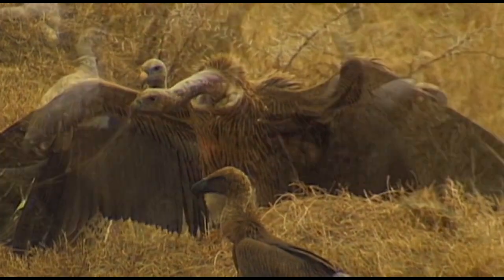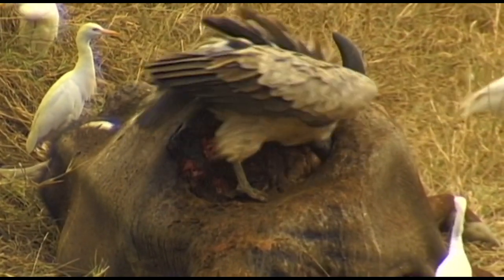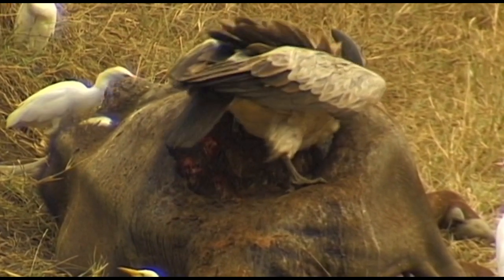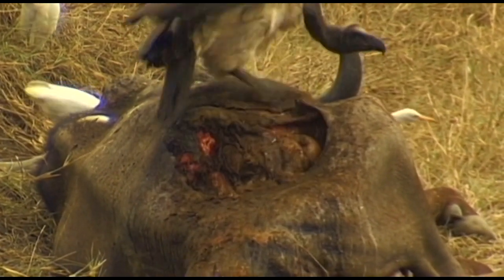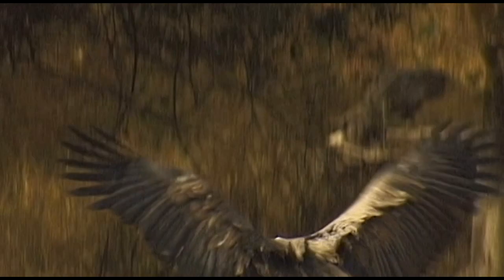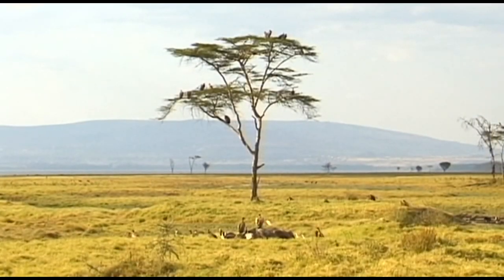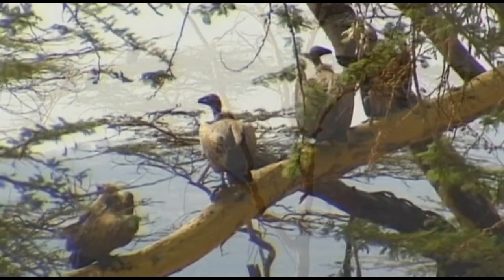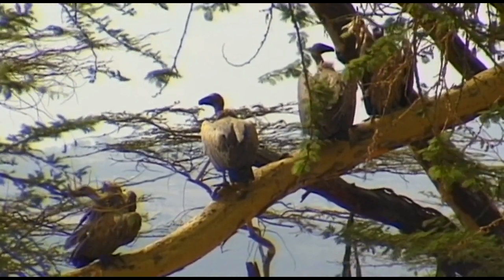But nature also has its less appealing side. At the roadside, vultures eat the carcass of a dead animal. Kenya possesses eight varieties of vulture. These predatory birds can have a body height of more than one meter and feed mainly on carrion, hence their somewhat bad reputation.